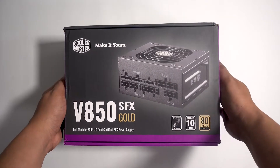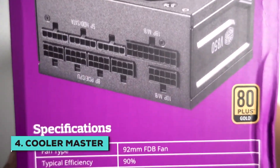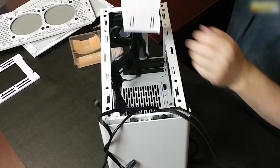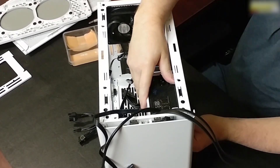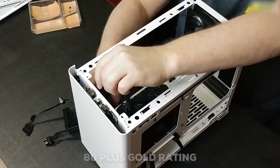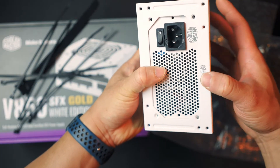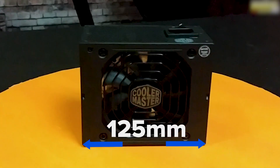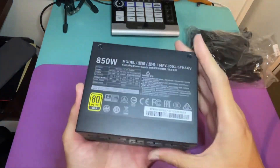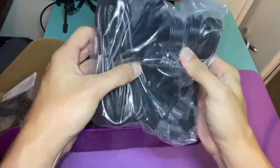You don't necessarily have to settle for a low-power system just because you want to build in a mini-ITX case. The Cooler Master V850 SFX power supply has all the juice you need to run a beefy rig, squeezed into an SFX form factor to fit into your mini-builds. You'll enjoy up to 850 watts of power, while an 80-plus gold rating and Japanese capacitors ensure excellent efficiency. There's even an SFX to ATX bracket, so you can use this PSU in builds of all sizes. The Cooler Master V850 SFX is fully modular, letting you swap out cables to help keep a tidy and more thermally sound case.